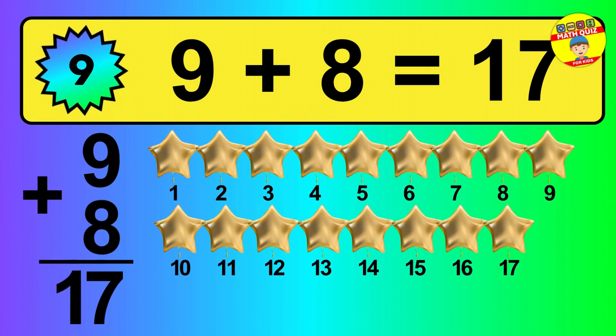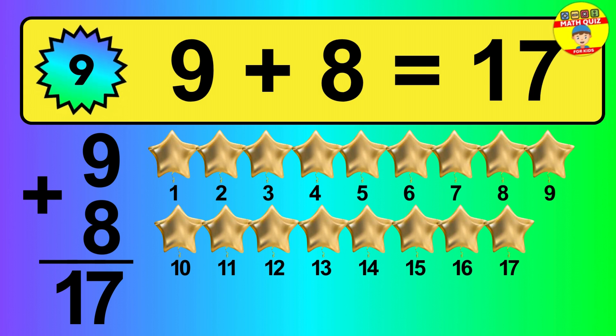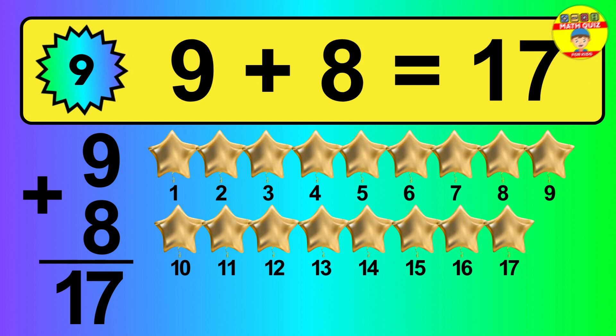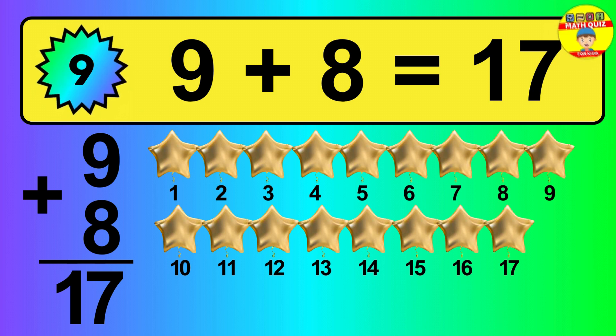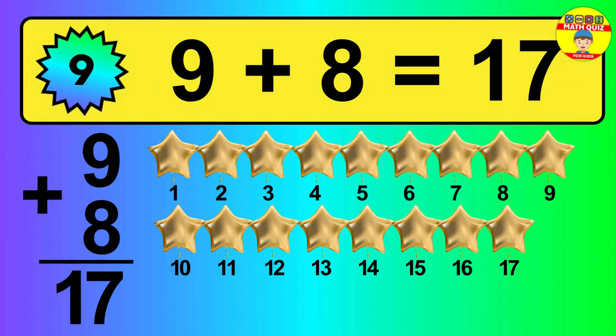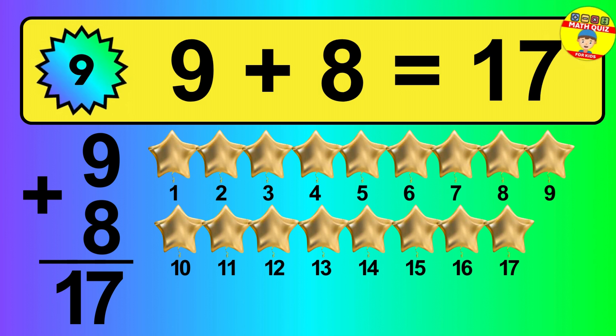So, the answer is 9 plus 8 is 17. Let's count it: 1, 2, 3, 4, 5, 6, 7, 8, 9, 10, 11, 12, 13, 14, 15, 16, 17.